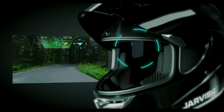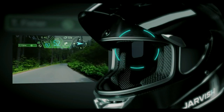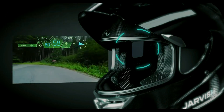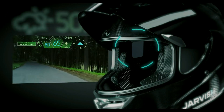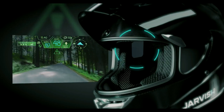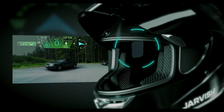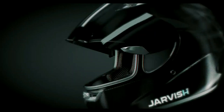The JarvisX AR Helmet connects to your smartphone via Bluetooth, allowing you to see incoming call notifications, road slip warning, weather notification, gas station icon, dangerous section warning, speed warning, traffic notification, GPS navigation, and rear-view images on demand.